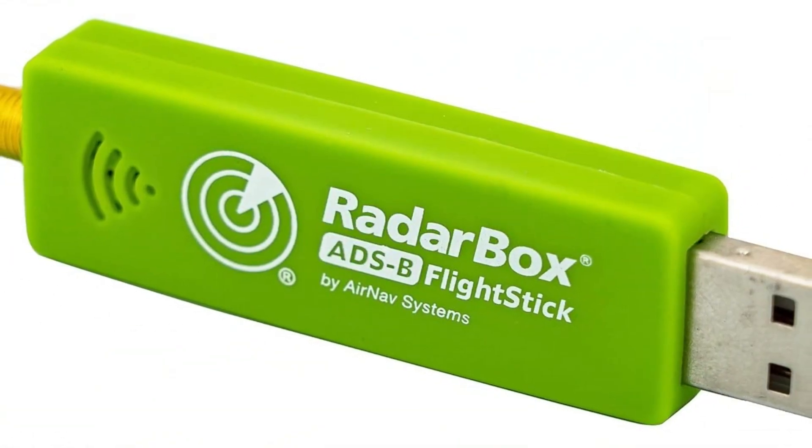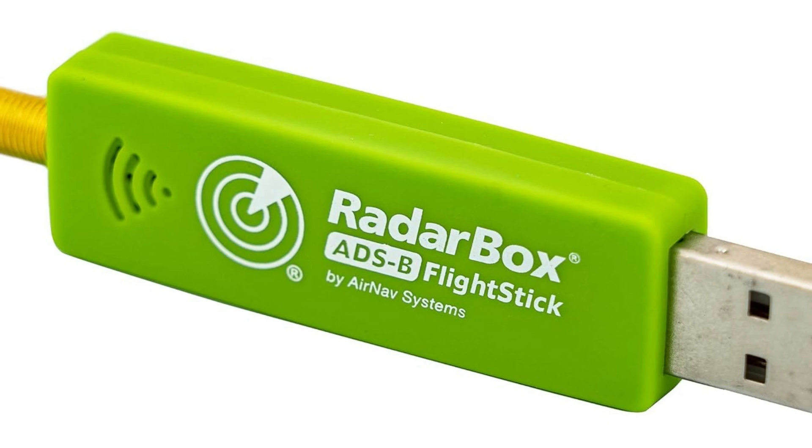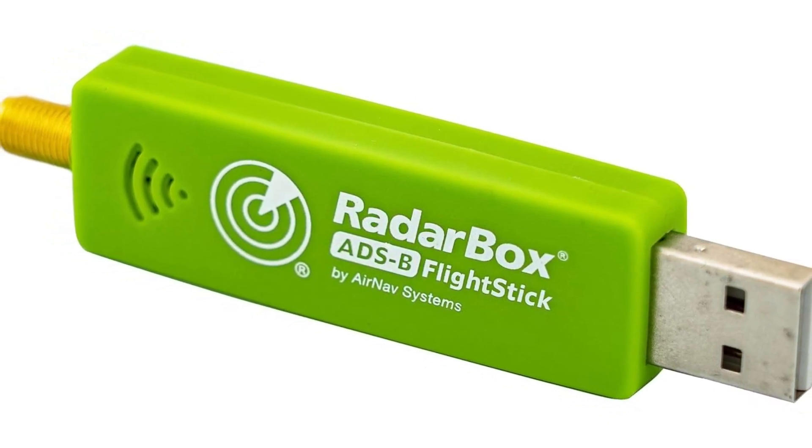Overall, the AirNav RadarBox Flight Stick delivers enhanced range, reliability, and ease of use for anyone serious about tracking aircraft in real time.